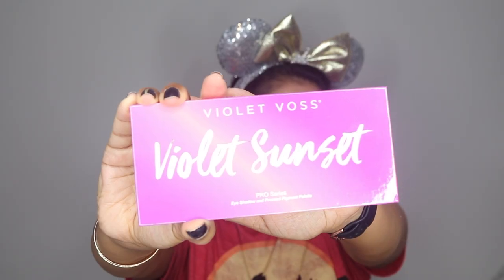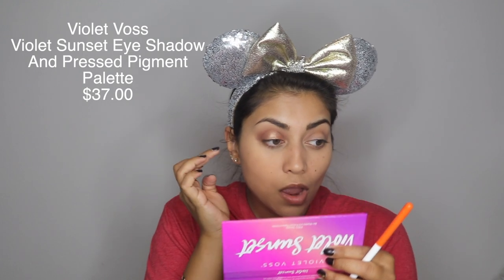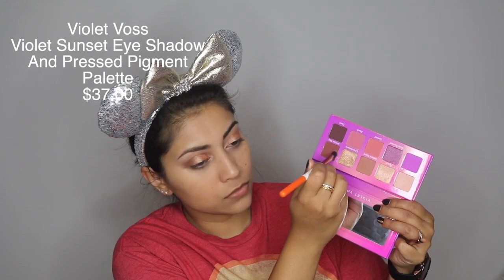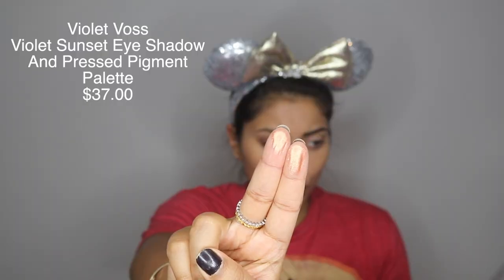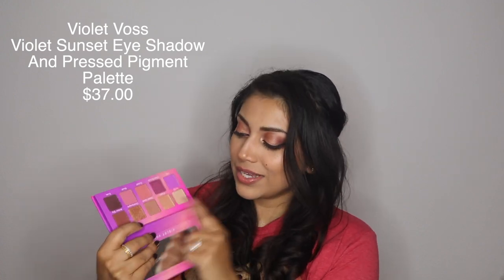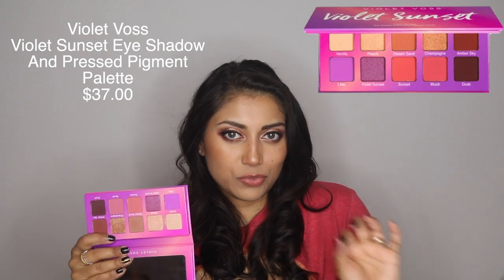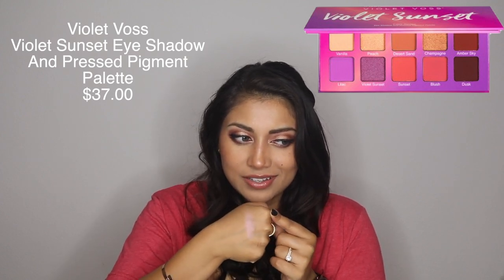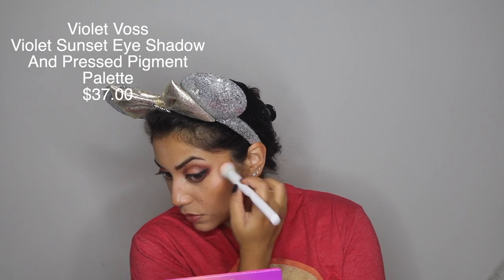Next we have an eyeshadow palette from Violet Voss — it is the Violet Sunset, and it was perfectly named because look at the colors. I ended up using six out of the ten eyeshadows, all the neutral colors, and these were amazing. I really like Violet Voss eyeshadows — they blended out perfectly. My favorite is called Champagne and it has some really beautiful glitters in it. Then there's one called Vanilla which I thought was just a plain shimmery shade, but there's actually a violet shift to it — it looks different swatched versus in the pan, which was a nice little surprise. Let me swatch some of these for you.